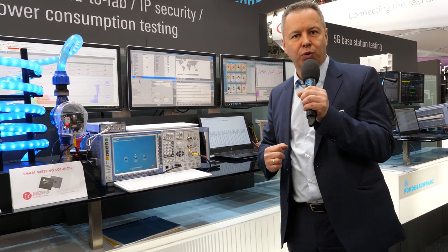We also have the world's first Bluetooth Low Energy signaling tester on display, as well as the world's first Wi-Fi 802.11ax MIMO 2x2 signaling tester.